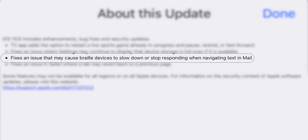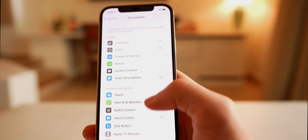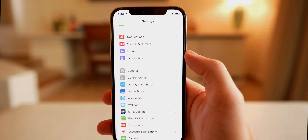The final change mentioned in the release notes is a fix for an issue that may cause Braille devices to slow down or stop responding when navigating text in Mail. It's a very specific issue, but if you had problems with Braille in the Mail app, that has been resolved with this update.